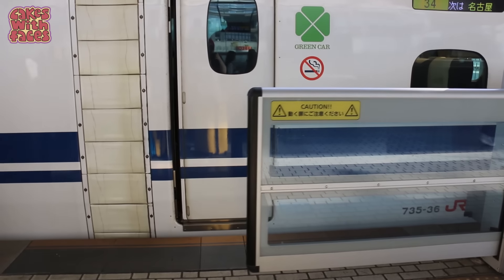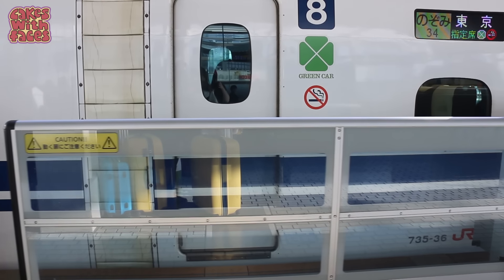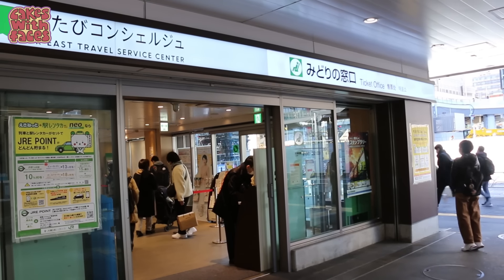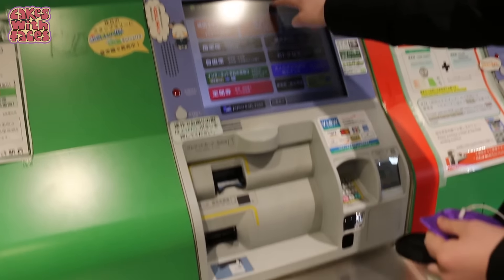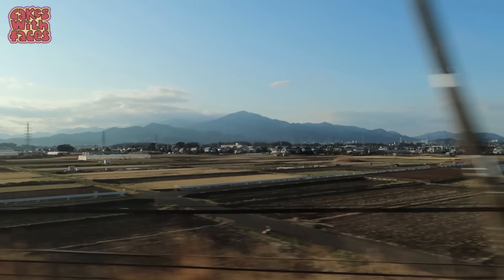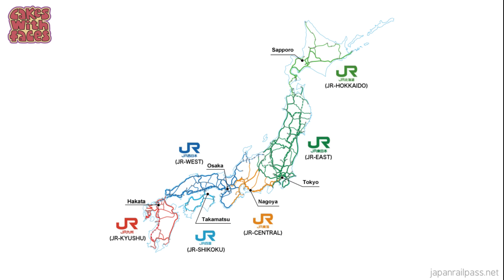If you get the green car pass, you can travel in the green car whenever you want — there's no extra charge. Otherwise, if you're not getting a JR pass, you can buy individual tickets for the green car, just like the standard car. Thank you to JR Central in London for providing our JR passes for this trip. Japan Railway Central is the train company that runs this section of the Shinkansen and all the JR lines in this central area of Japan.